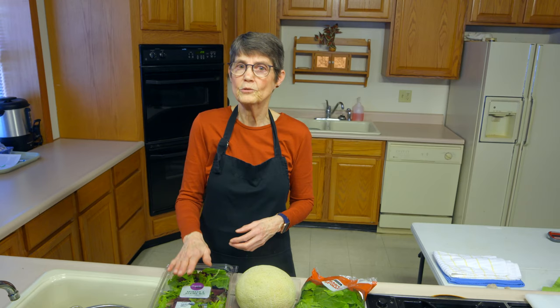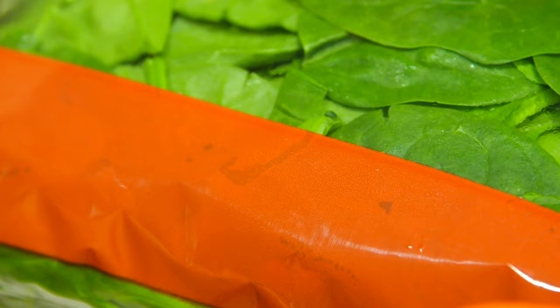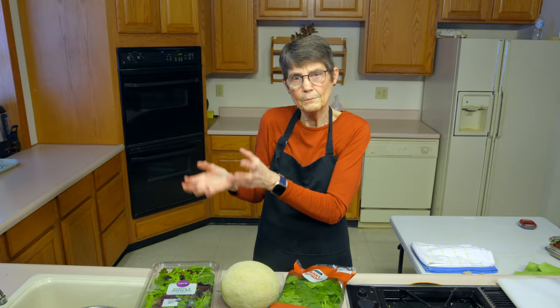This other lettuce from the market does not say anything about being washed and ready to eat, so this one you definitely need to wash. Fill a basin of water — making sure your sink or basin is perfectly clean — and wash it through several rinses of water. It's not running water so much as putting it in, swishing it around, pulling it back out, letting it drip dry, and then drying it further in a colander and with paper towels or a salad spinner.